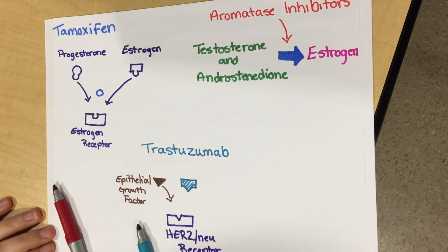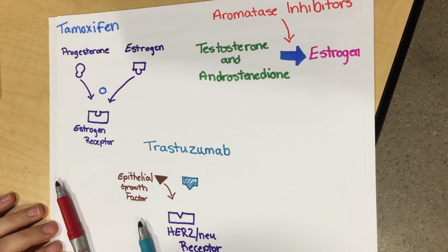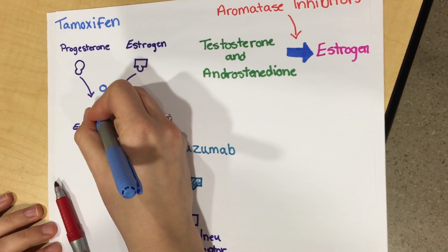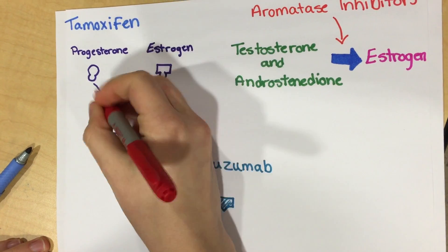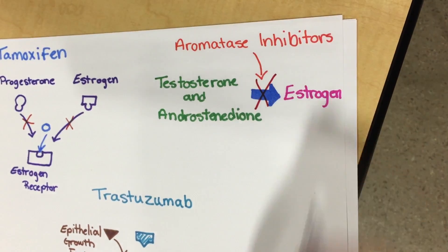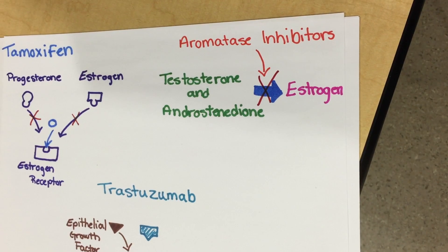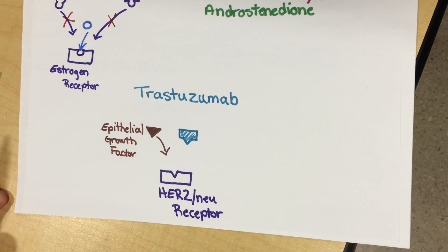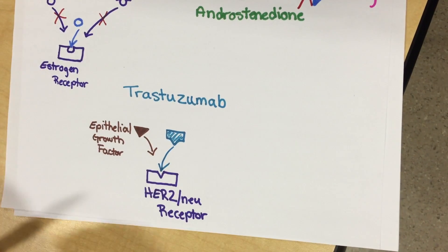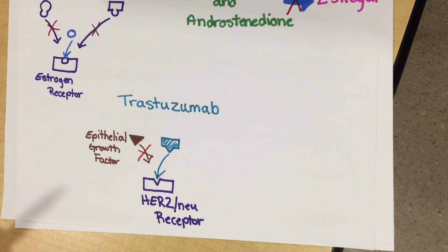Some medications that can be taken to prevent cancer growth include tamoxifen, aromatase inhibitors, and trastuzumab. Tamoxifen prevents cancer growth by binding to the estrogen receptors to block estrogen. Aromatase inhibitors are used to prevent the conversion of testosterone and androstenedione to estrogen, reducing the amount of estrogen circulating in the blood. Trastuzumab is an antibody that binds to the HER2 receptor, therefore blocking the epithelial growth factors from binding to the receptor and preventing further cell division.